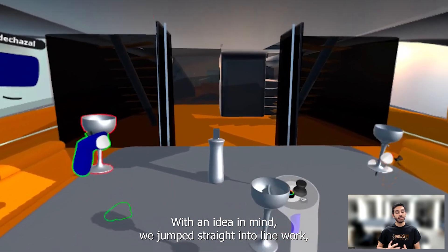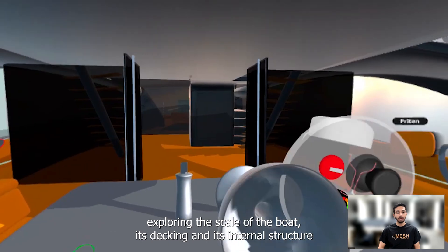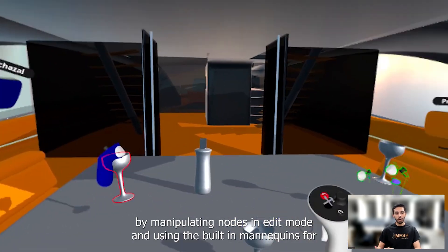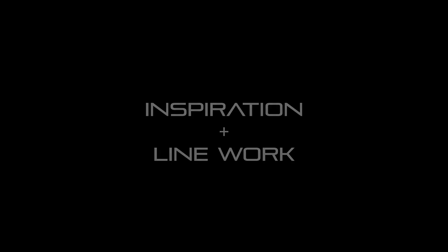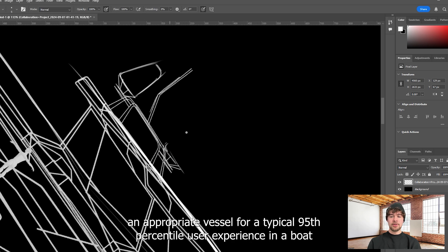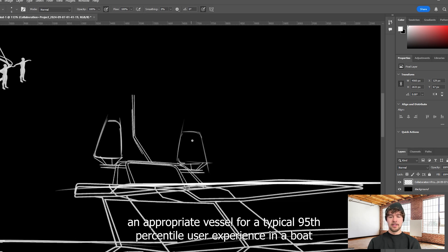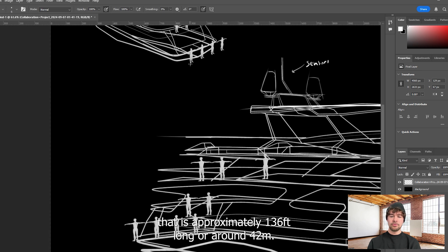With an idea in mind, we jumped straight into line work, exploring the scale of the boat, its decking and its internal structure by manipulating nodes in edit mode and using the built-in mannequins for scaling and reference. We made sure to create an appropriate vessel for a typical 95th percentile user experience in a boat that is approximately 136 feet long, or around 42 meters.